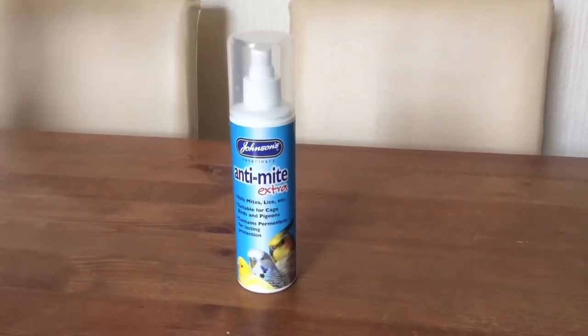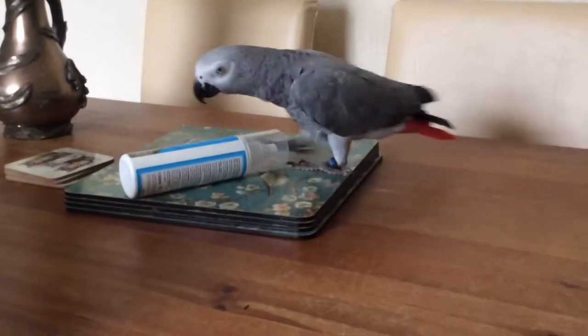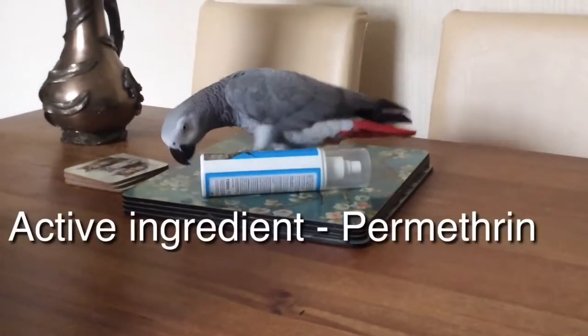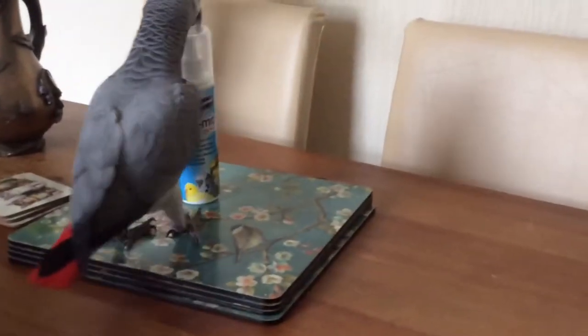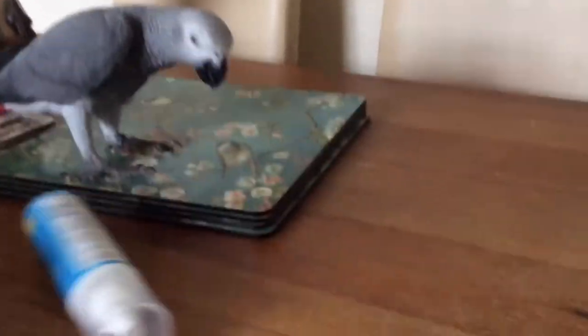It's pretty cheap — you can get it from any pet store or on the internet. The important thing is that it needs to contain the active ingredient permethrin. Make sure you take out any food or water before you spray it in the cage.